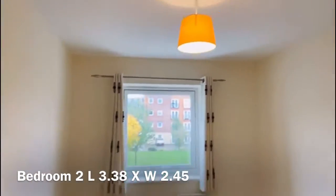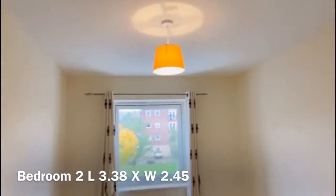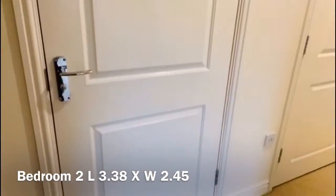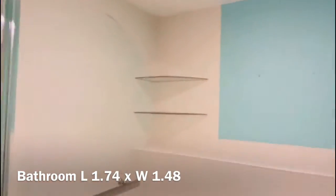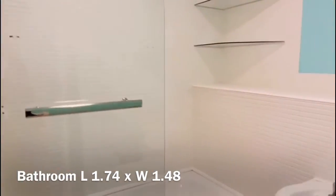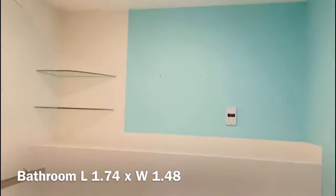Now into the first bedroom to the right hand side, overlooking the front of the property. Big enough for a double bed and additional furniture, and then directly across the hallway you have your bathroom that features a front bath with main shower over and glass shower screen, and your WC and hand basin as well.